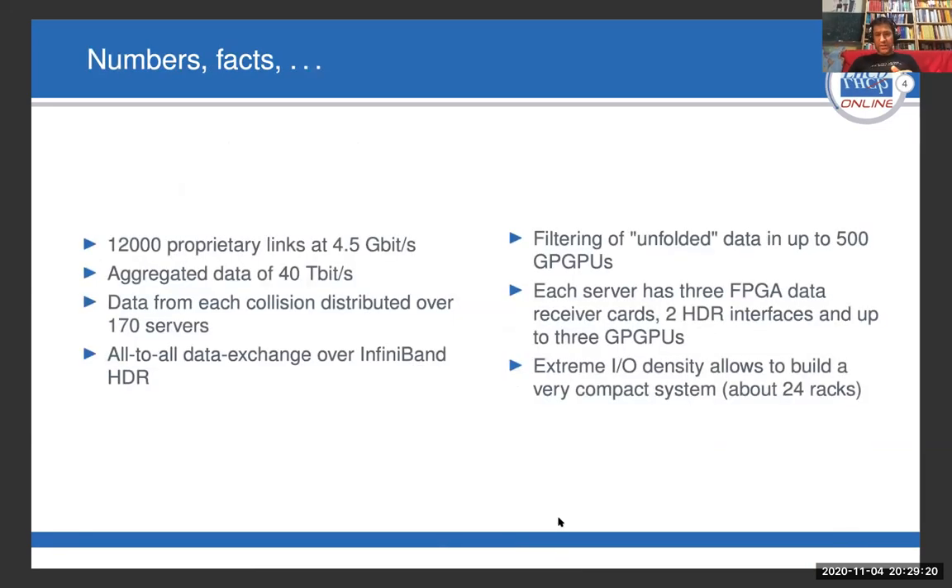The numbers here are quite impressive. We have more than 12,000 links, and each link brings us about 4 gigabits per second. That means, subtracting headers and reducing some duplication, we have more than 40 terabits of data to treat every second. These data are distributed over 170 servers, and the filtering is done in approximately 500 GPUs distributed over these servers.